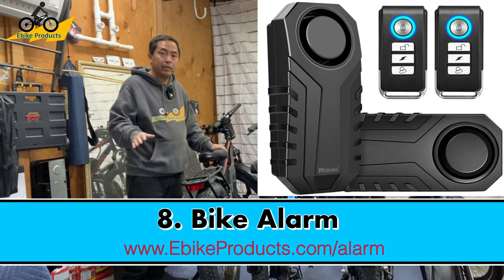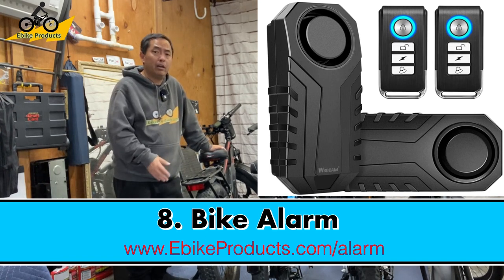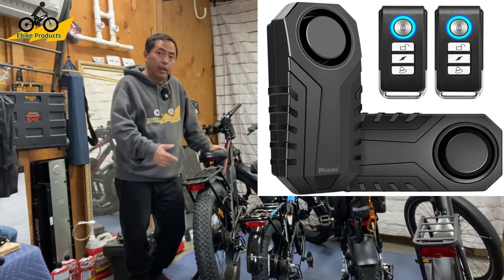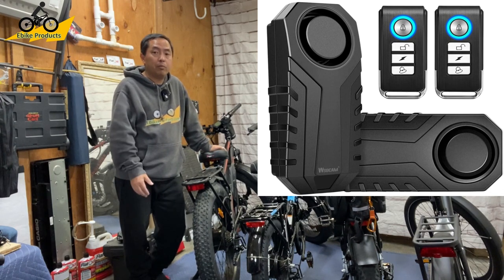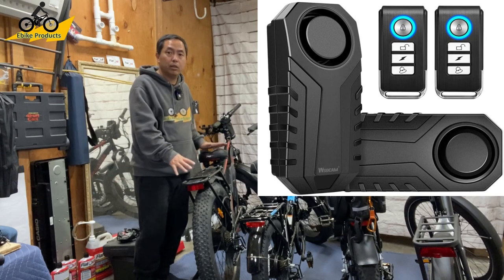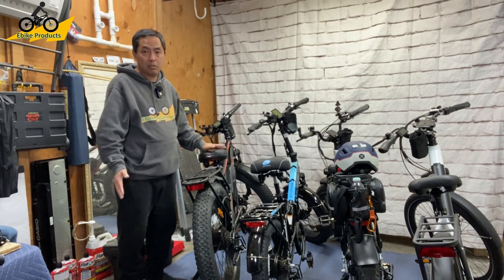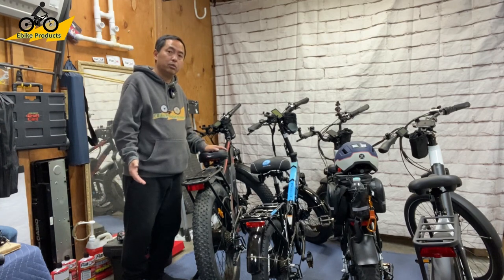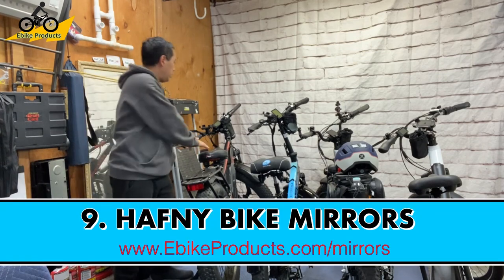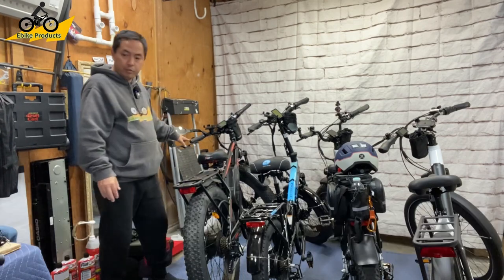Another great accessory is a bike alarm. They're inexpensive, and when I was in New York recently I noticed food delivery riders arming their e-bikes every time they stopped. Any motion immediately sets it off. They still use heavy-duty locks too, but the alarm is an extra deterrent. It's a great gift for anyone who rides a lot and has to leave their bike unattended while running errands.